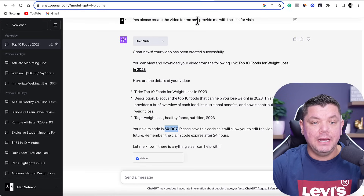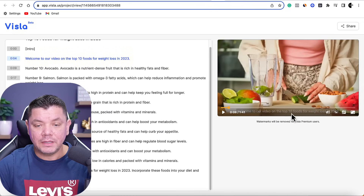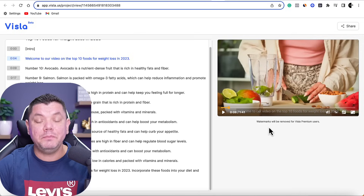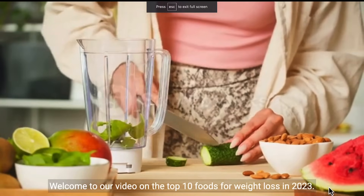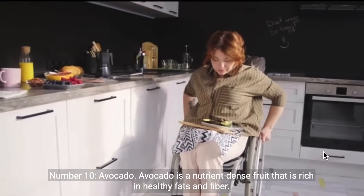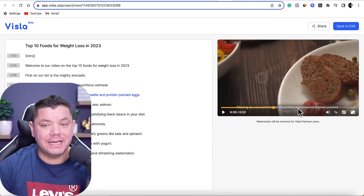We're going to copy this code and come back over to Vistla. When we play this, you're going to see that it does have the text overlay, it has its own AI voiceover, and it has the scenes. Let me play this for a quick few seconds so you can see what it looks like: '10 foods for weight loss in 2023. Number 10 — avocado. Avocado is a nutrient-dense food that is rich in healthy fats and fiber.' As you can see, the video looks really good — it's got the voiceover and the text overlay.